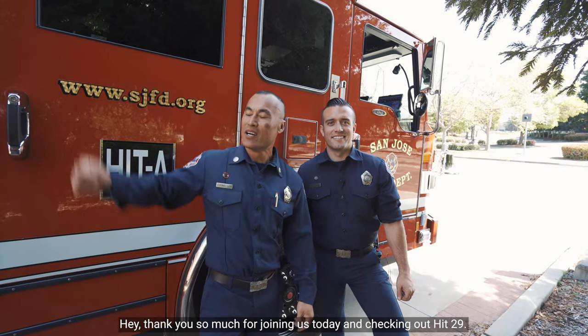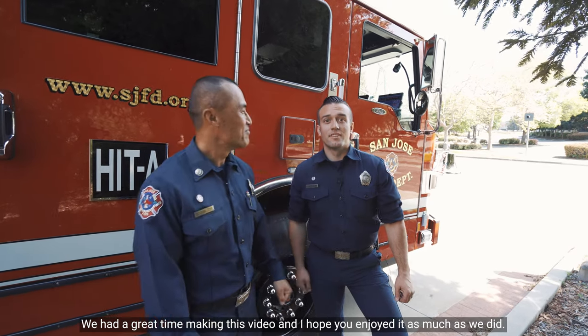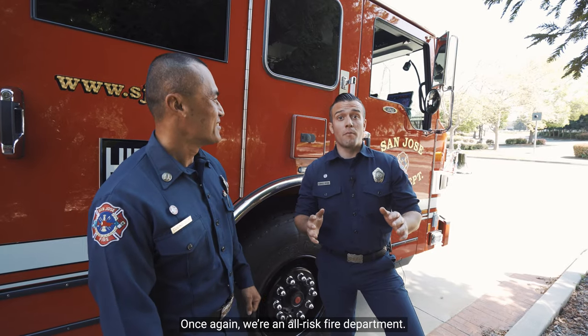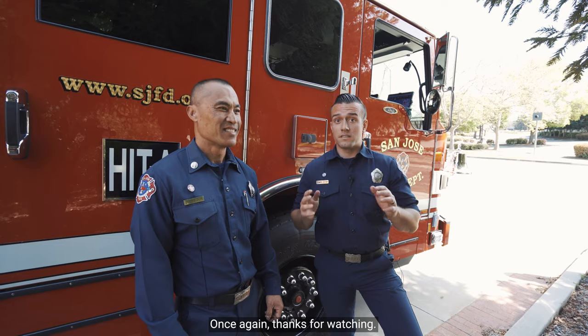Thank you so much for joining us today and checking out HIT 29. We had a great time making this video and I hope you enjoy it as much as we did. Once again, we're an all-risk fire department. We have the tools and training for any emergency to keep this community safe. Thanks for watching.